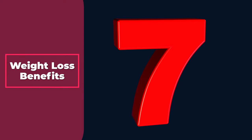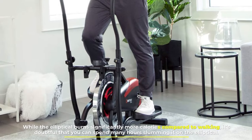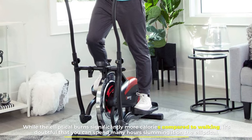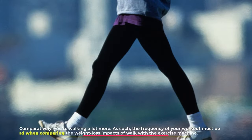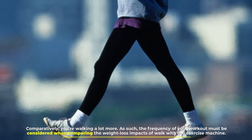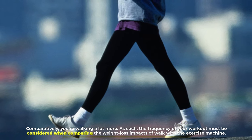Number 7: Weight loss benefits. While the elliptical burns significantly more calories compared to walking, it's doubtful that you can spend many hours on the elliptical. Comparatively, you're walking a lot more. As such, the frequency of your workout must be considered when comparing the weight loss impacts of walking with the exercise machine.